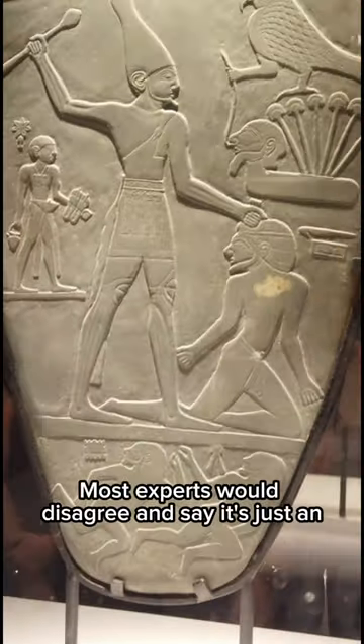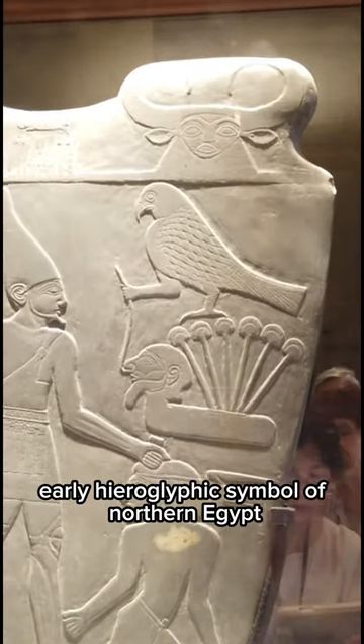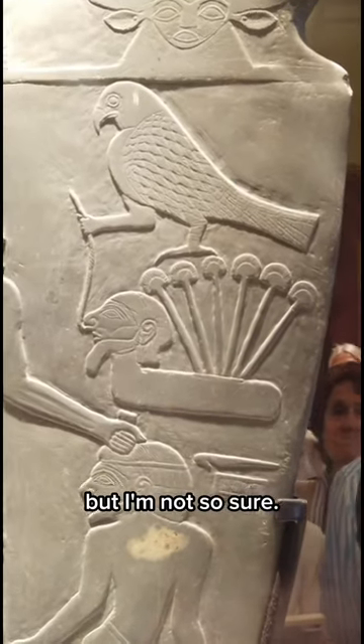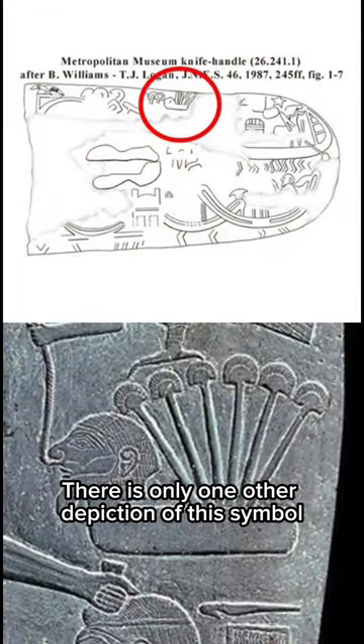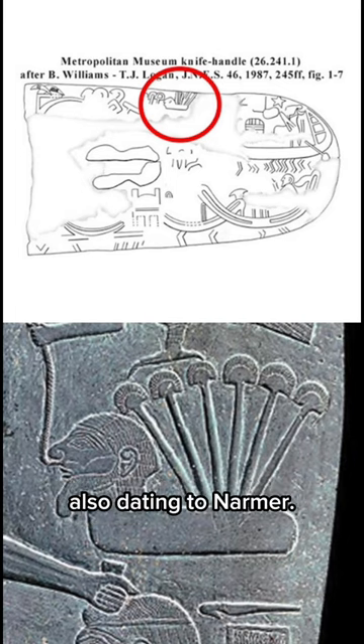Most experts would disagree and say it's just an early hieroglyphic symbol of Northern Egypt, but I'm not so sure. There is only one other depiction of this symbol and it's on the Metropolitan Museum knife handle, also dating to Narmer.